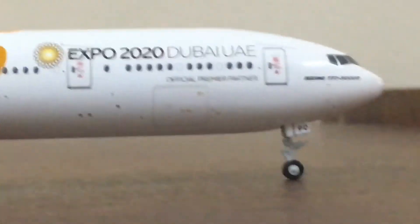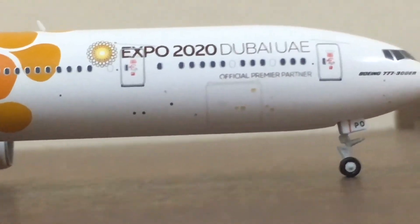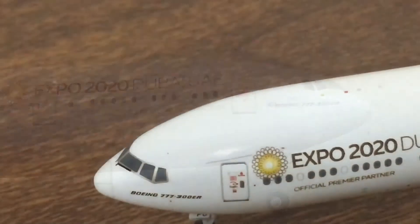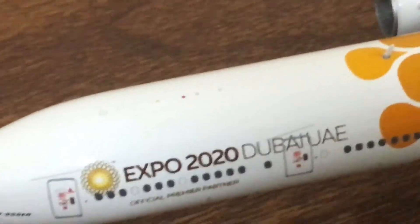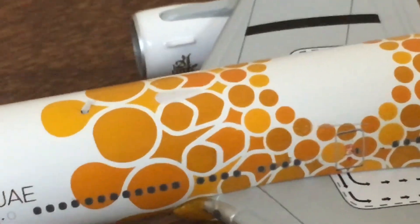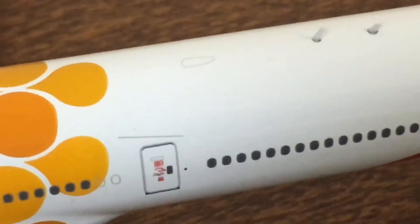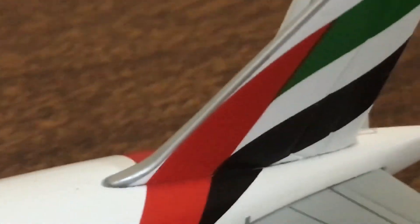We have the GE90-115B engines on both sides. Then the front cargo door and the front section of the aircraft. Moving to the top detailing, we have some details, beacon and anti-collision beacon lights, an antenna, a Wi-Fi box, one more printed box, and the last couple of antennas.